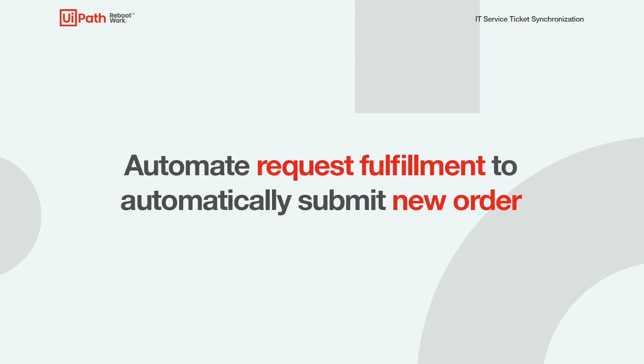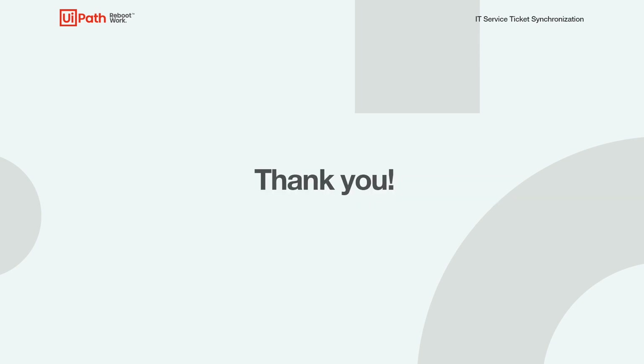You can also use the example listed in ticket number four that we looked at earlier, where there's a service request to purchase a new laptop. You could automate the fulfillment of that request and automatically submit the order of the laptop on the organization's hardware supplier ordering portal. This can be automated using a robot as well. We hope you found this video useful. Thank you for watching!